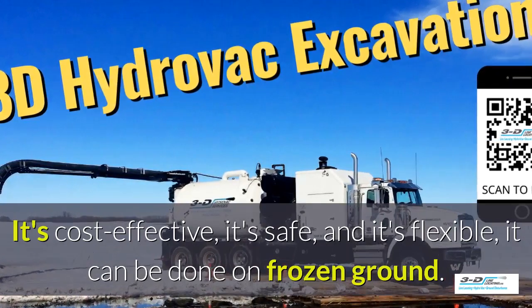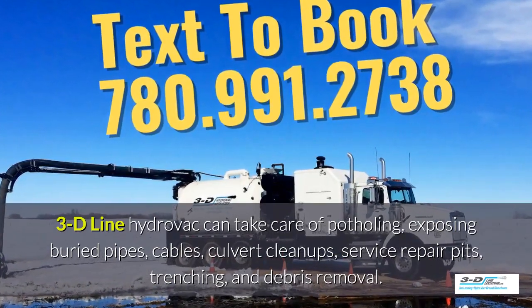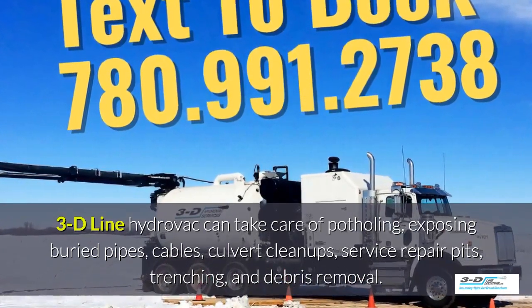It can be done in frozen ground up to 40 below zero. 3D Line Hydrovac can take care of potholing, exposing buried pipes, cables, culvert cleanups, service repair pits, trenching, and debris removal.